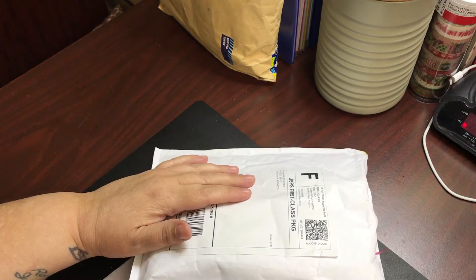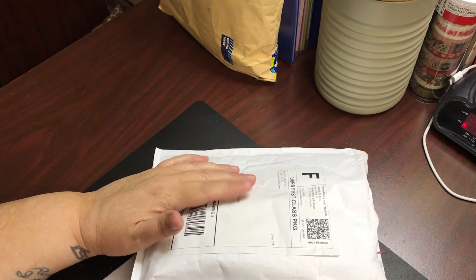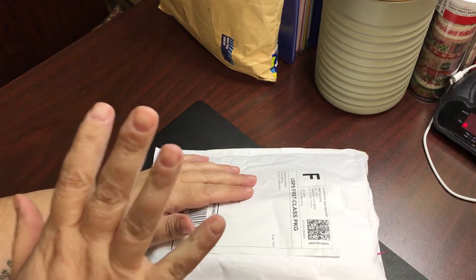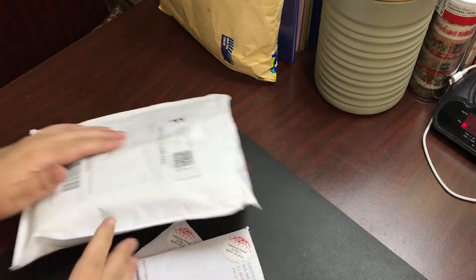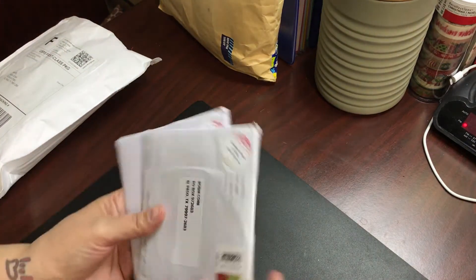Hey everybody, it's Robin here. How are you doing? I hope you had a wonderful Thanksgiving and got to spend lots of time with your family. I have a quick little Etsy haul here from the Pineapple Papery and Fabulously Planned. So let's get started with the stickers first.